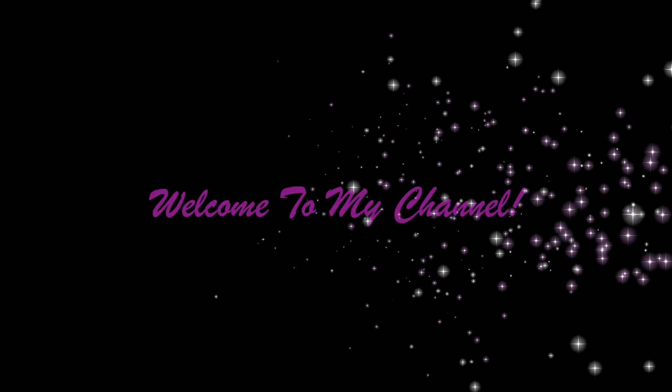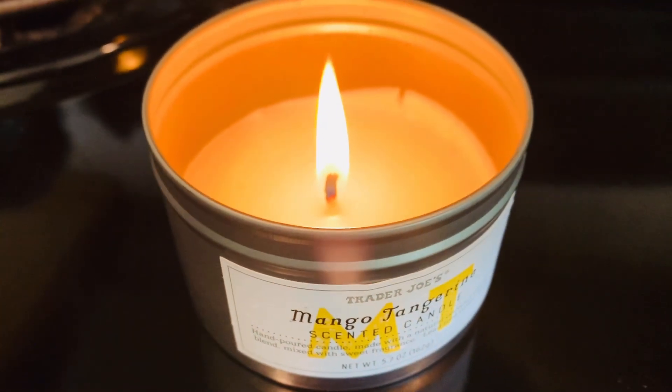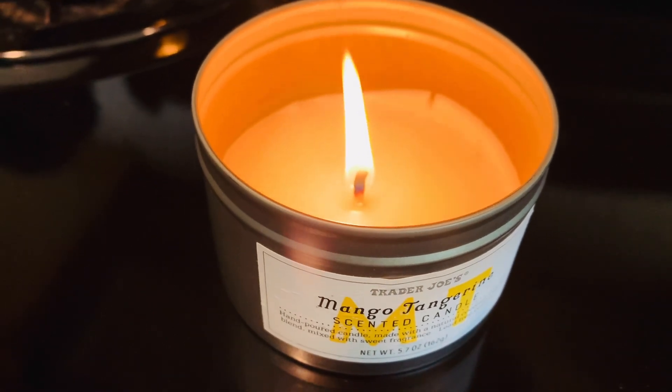Hey guys, welcome back to my channel! I'm so glad you're here today. I have such a fun video for you — I'm just sharing some chill, easy self-care ideas that anyone can do with little time.